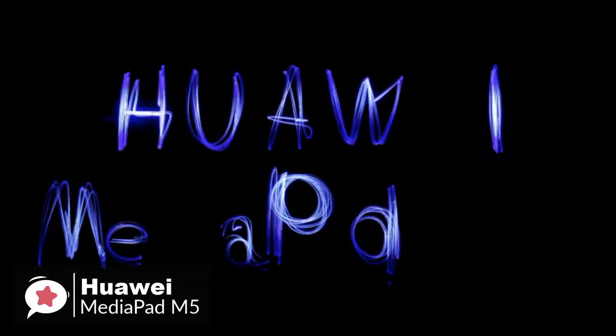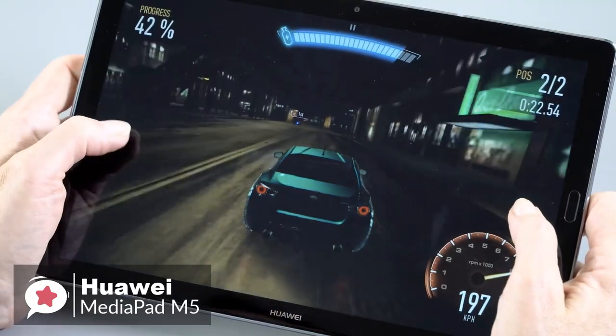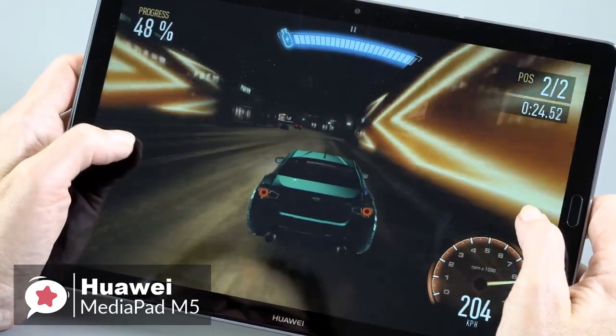To conclude: capable, classy, and cool — the Huawei MediaPad M5 is a great media companion for the home, and one we would highly recommend.